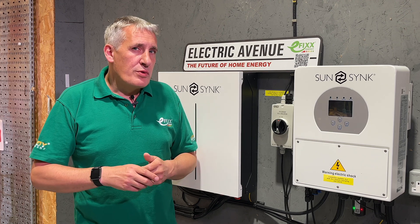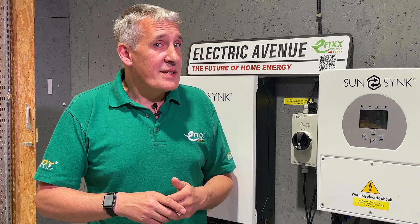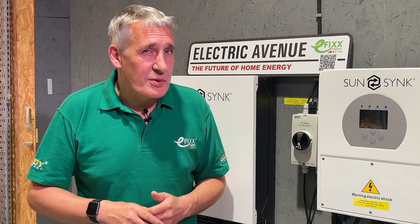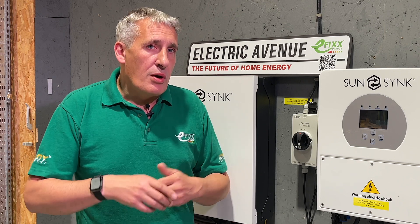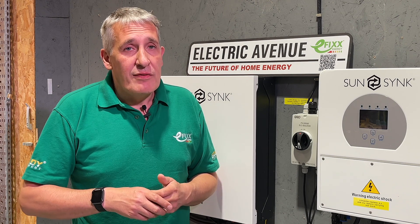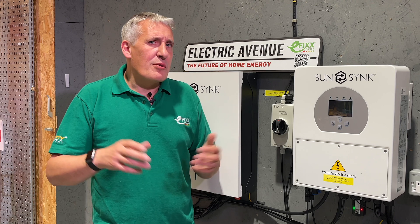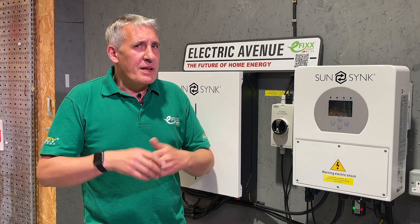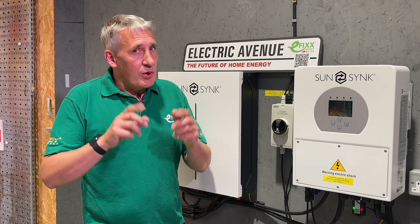You may have heard that Octopus Energy have a better deal with a headline rate of 15 pence per kilowatt hour for export. To qualify for that rate, you also need to be buying your energy from Octopus, with a typical fixed rate currently around 27 pence for the energy that you buy from them. So in this case, on a thousand kilowatt hours, you'd earn 150 pounds for the export power, but you'd still be spending 270 pounds to buy it back in winter. It's better, but not great.